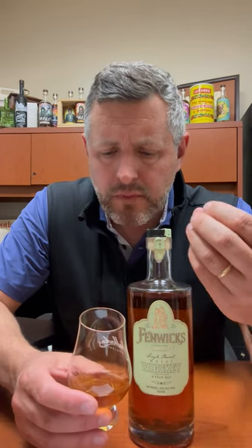Let's take a sip. Cereal grain. I get like a sour cherry candy note to this, a little bit of licorice, and more grain over and over again.